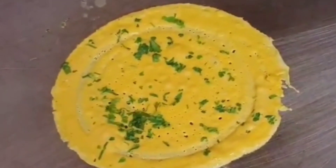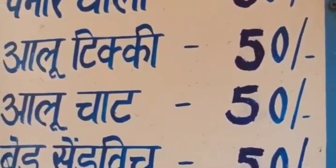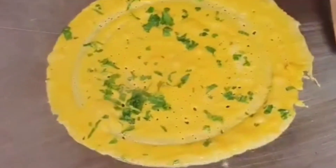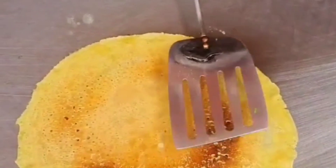We are cutting tomatoes. The ingredients here are aloo masala, tomato, and paneer.